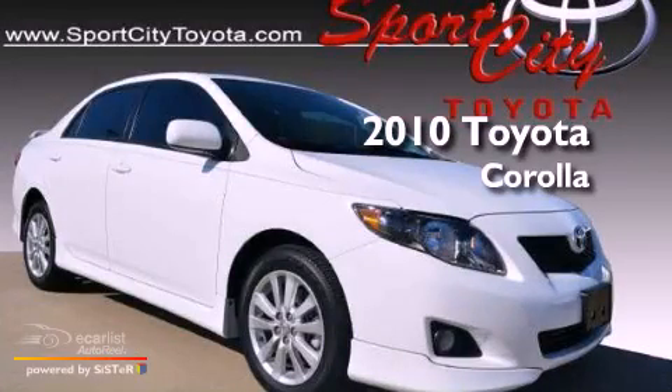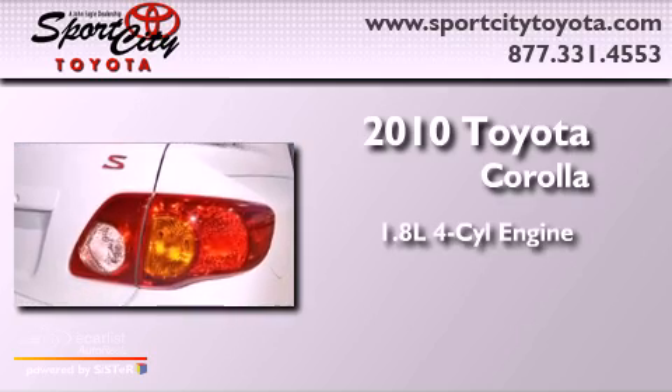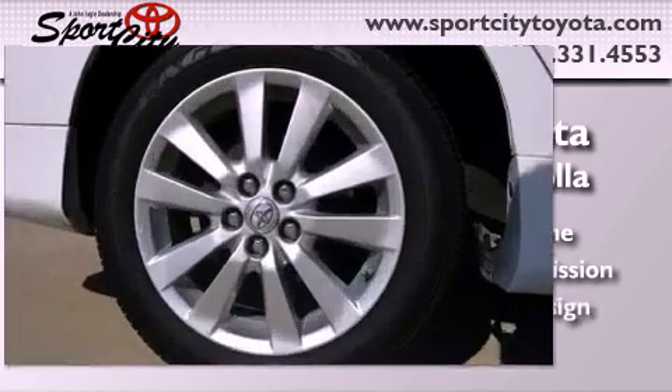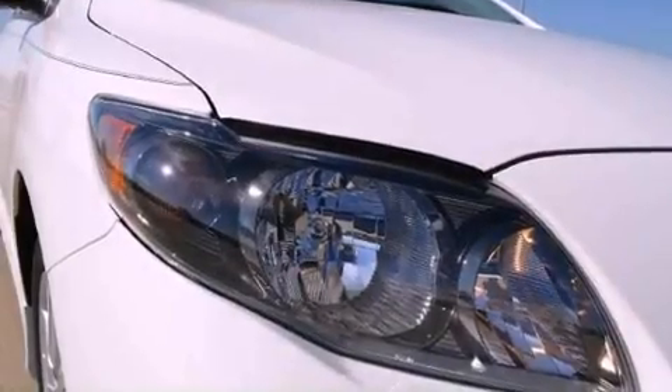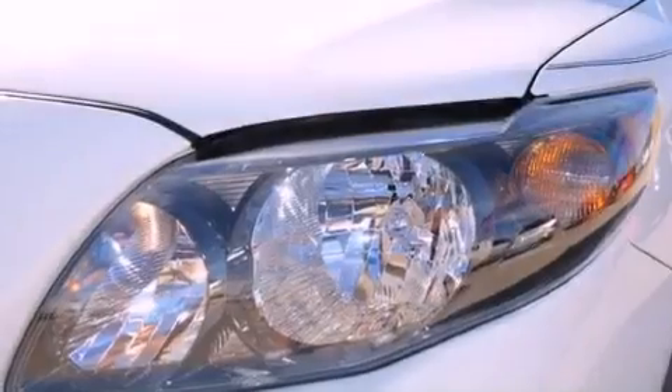This is a certified pre-owned 2010 Toyota Corolla. It features a 1.8-liter four-cylinder engine and an automatic transmission. With an EPA estimated rating of 34 miles per gallon on the highway, this automobile helps leave money in your pocket where you want it.